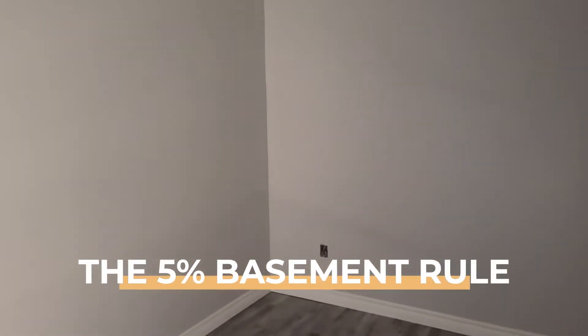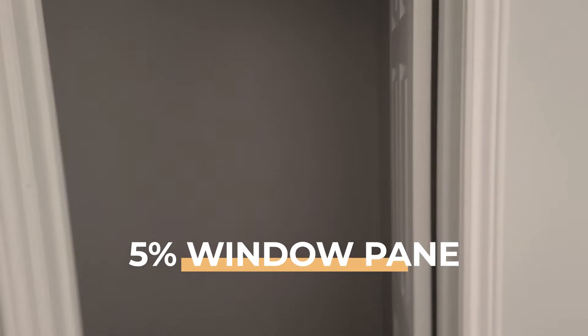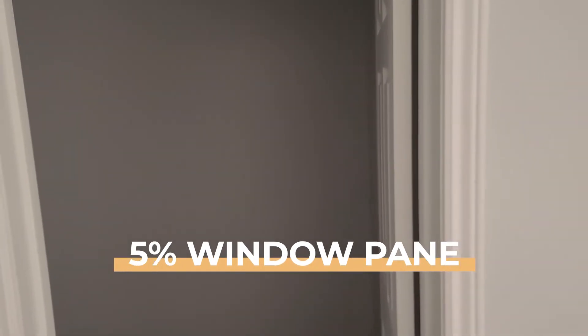If you're wondering what that 5% is, just to clarify: for any given room, we need to take the square footage of the floor space and have 5% of that in window pane area. So if you've got 100 square feet, you need 5 square feet of window in that room in order to meet code. That's what the 5% rule is.